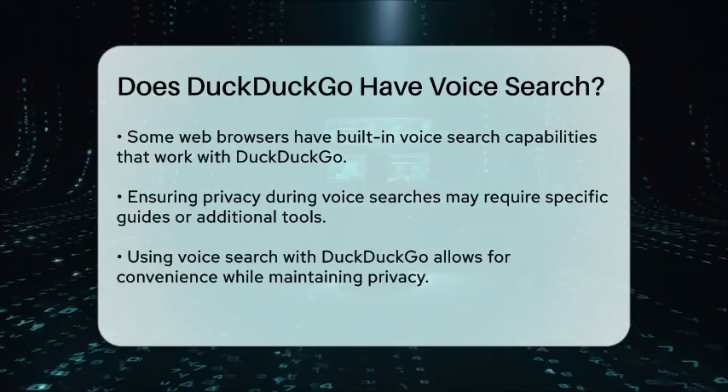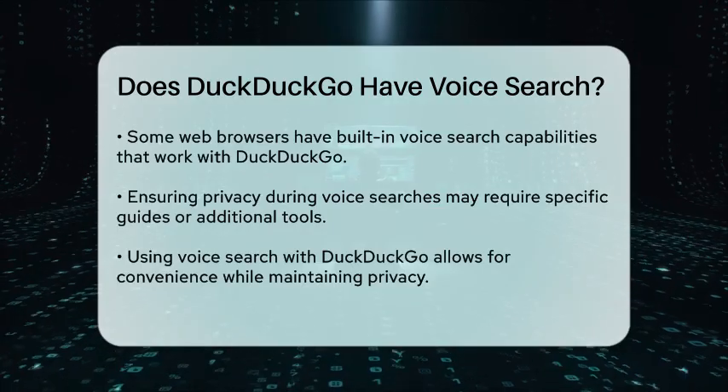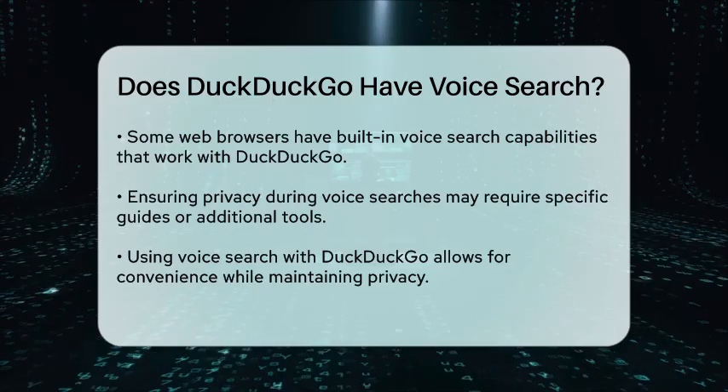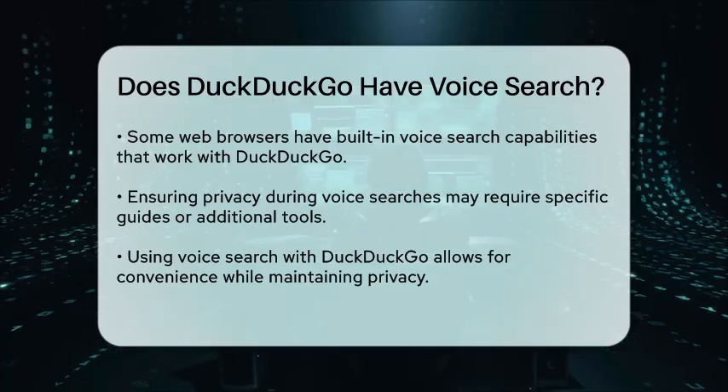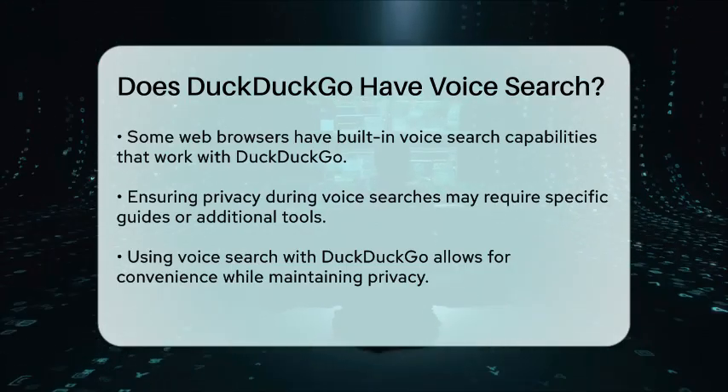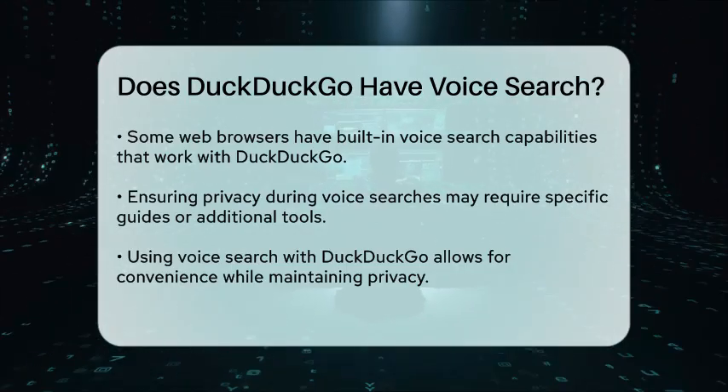In summary, while DuckDuckGo does not have a built-in voice search feature, you can still use voice search with it by using browser extensions or other compatible tools. This way, you can enjoy the convenience of voice search while maintaining the privacy benefits that DuckDuckGo offers.